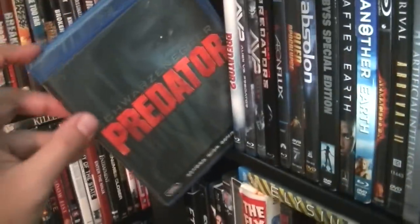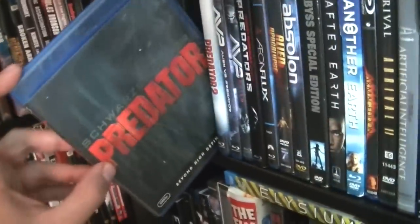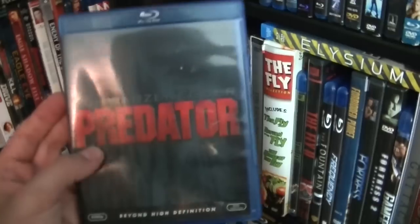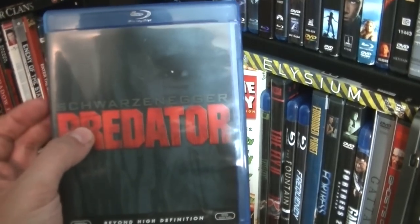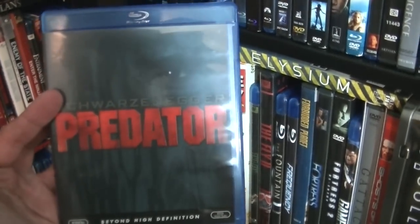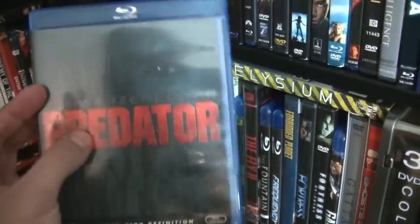Here I have Predator. Great, great movie. This is the version that you should obtain — do not get the Ultimate Hunter edition. They used a lot of digital noise reduction on that edition, so refrain from that one. Try to find this version.